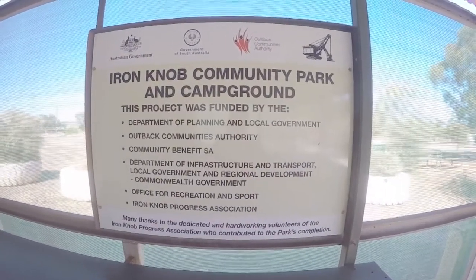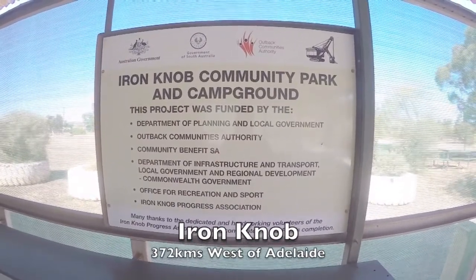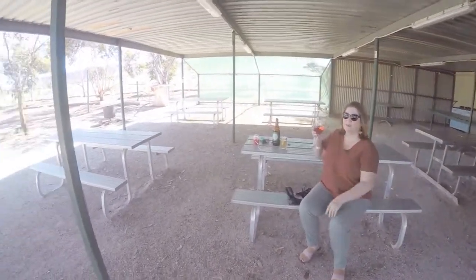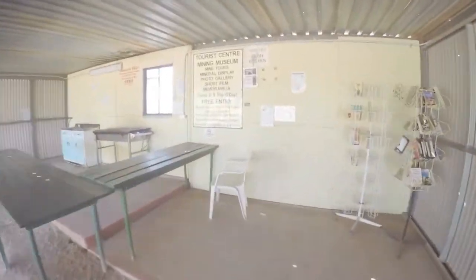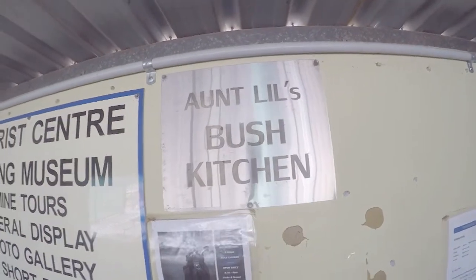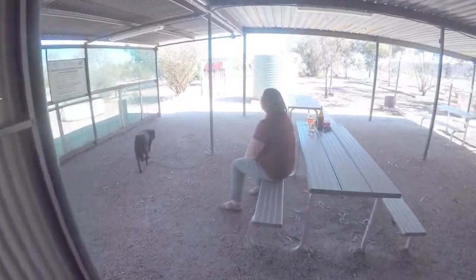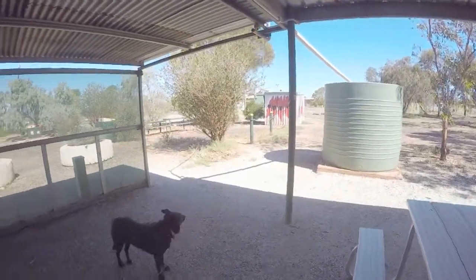First night — we've made it to Iron Knob. We're going to stay tonight at the Iron Knob Community Park and Campground, found this on WikiCamps. There's a great little shed here — the sign on the wall says it's Aunt Lil's Bush Kitchen — so you get the barbecue, the sink, plenty of table space, toilet facilities down through there, and a rainwater tank.